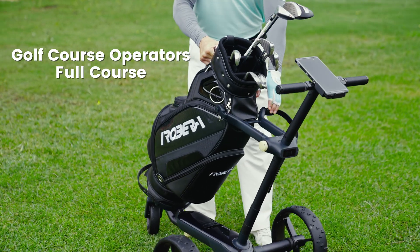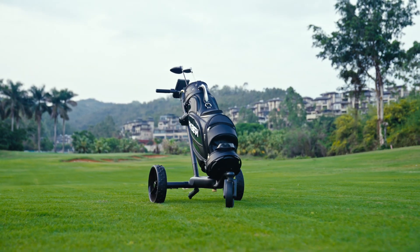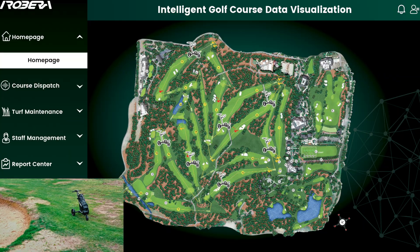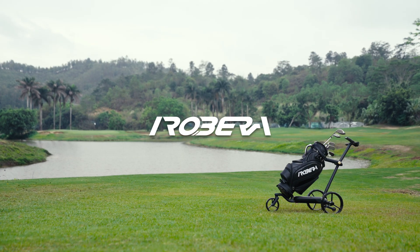Ribera Niro — whether you're an everyday golfer or managing a full course, Ribera Niro offers versions tailored to your needs. From fairway navigation to comprehensive course management, we've got you covered. Book a demo today and experience the game like you never did before.